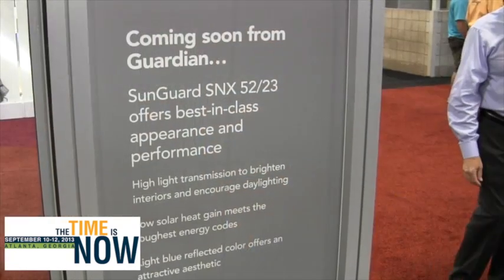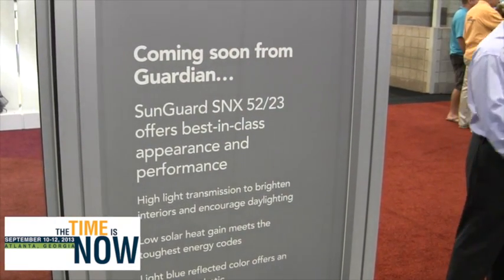Also, we are doing a sneak preview of our new Triple Silver SNX5223. This product will be coming soon, targeting the third quarter. It's got a light blue aesthetic, low solar heat gain, and still very high — medium to high light transmission at 52%.